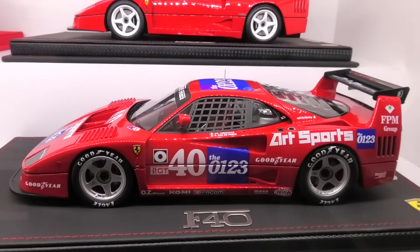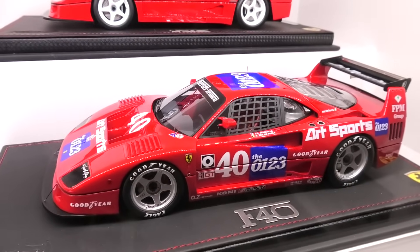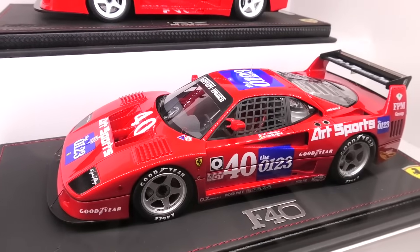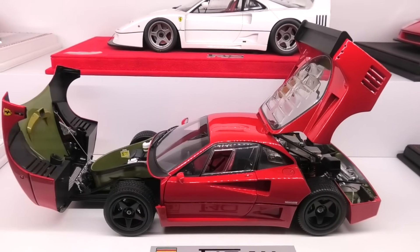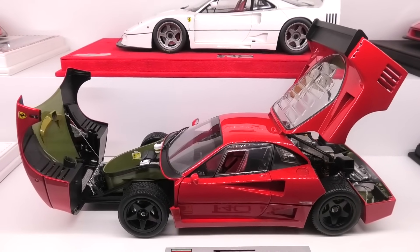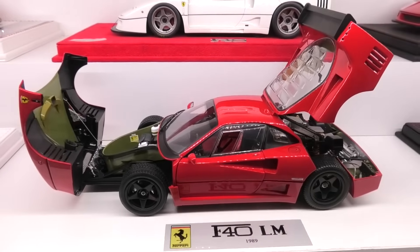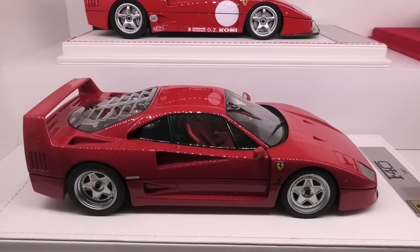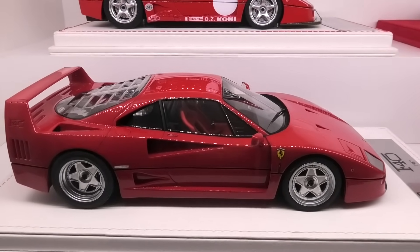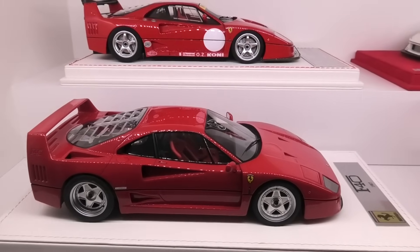Another F40 at the front — also made by BBR, this is the IMSA version with the hood louvers. Another F40 at the front — this is the Kyosho High End F40 LM Lightweight. And next to that we have the Kyosho High End Resin Ferrari F40 Streetcar. As you can probably tell, the F40 is my favourite model.